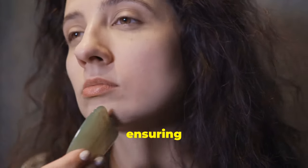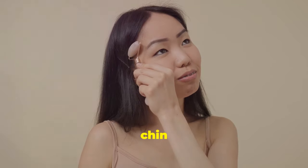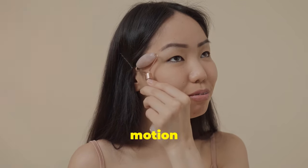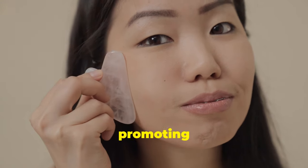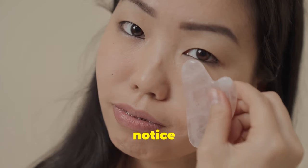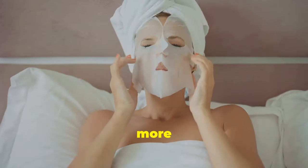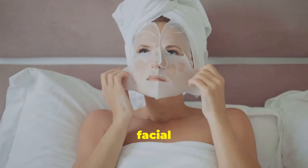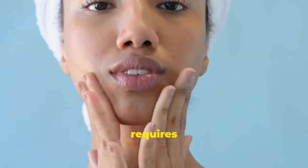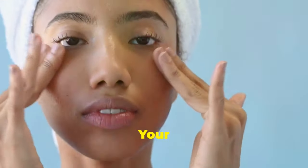Spend about a minute on each cheek, covering the entire area from the nose to the ears. Finally, tap your jawline, starting from your chin and moving towards your earlobes, to help define your jawline and reduce sagging skin. Repeat this tapping sequence for 2 to 3 minutes daily, and you'll start to notice a difference in the firmness and texture of your skin. This technique can help improve circulation, reduce puffiness, and promote a more youthful appearance — all with just your fingertips and a few minutes of your time.